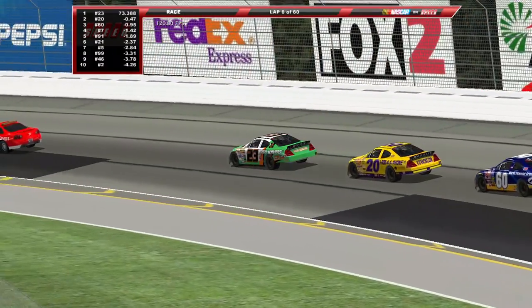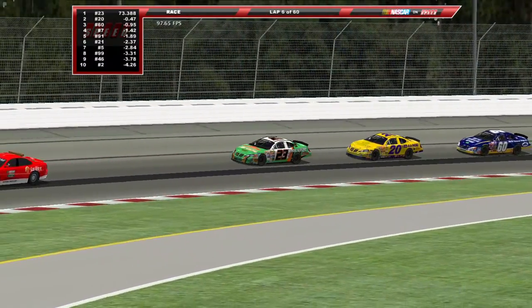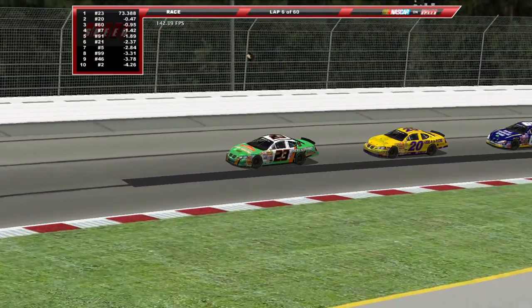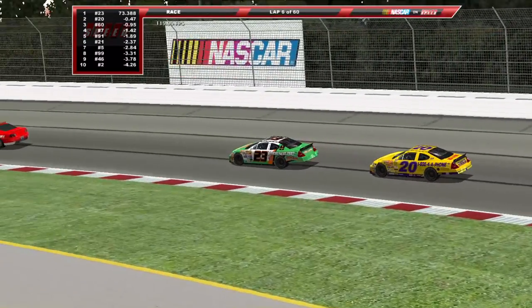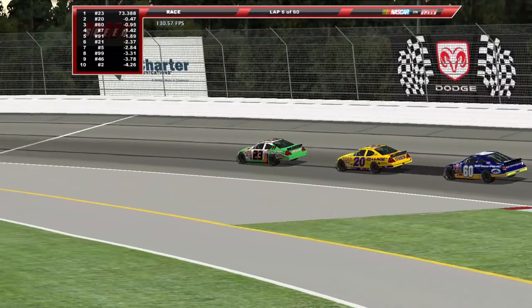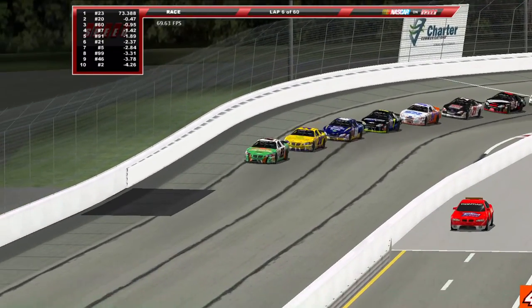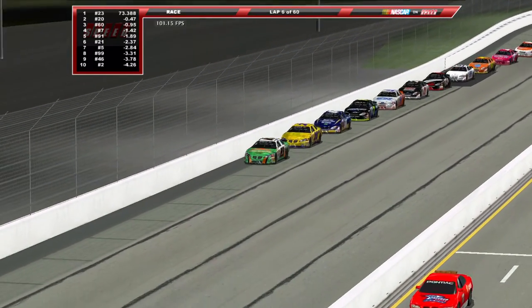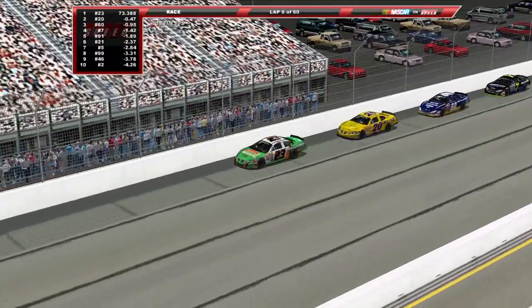Welcome back to the Stock Car Pro Series here on Speed. We're getting ready to go green once again — Jason Jarrett your leader. Ken Weaver has worked his way up to second, looking to take the lead. He was racing for the lead on the race back to the caution. As of right now Jason Jarrett is still your leader, green flag is about to fly — and there it is.